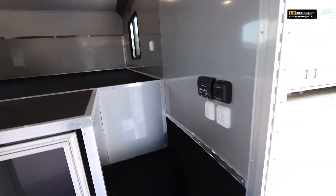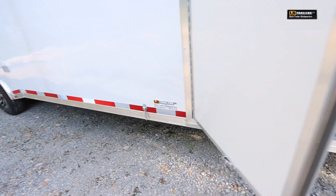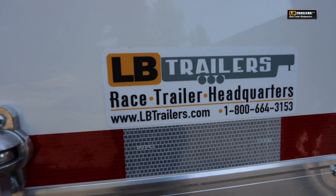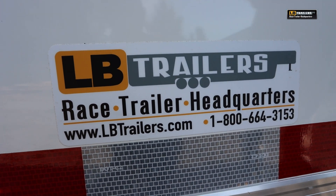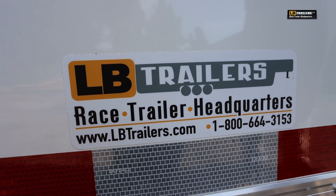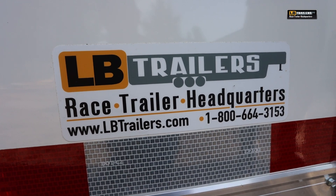We'd love for you to come see this trailer here at LB Trailers in northern Alabama. But if you're not able to come in, visit us online at LBTrailers.com, or give us a call toll-free at 1-800-664-3153 to find out how we can deliver this trailer directly to your front door.